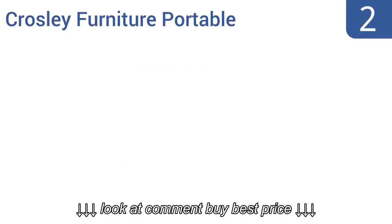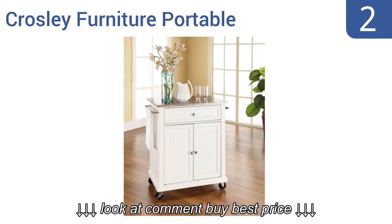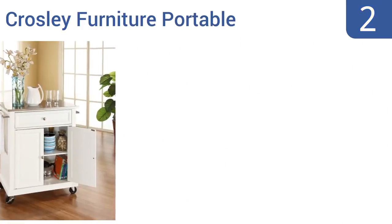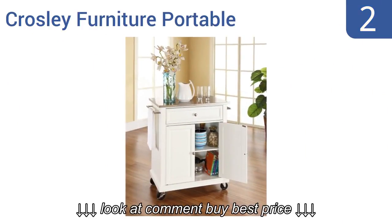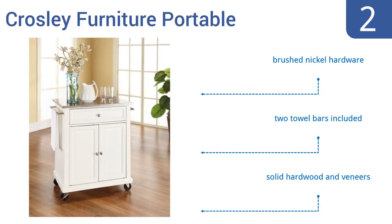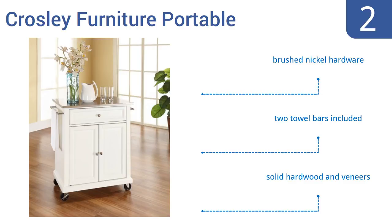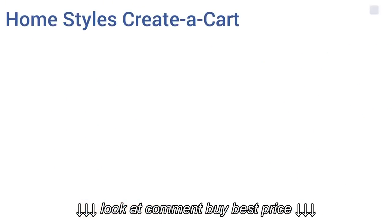At number two, the compact Crossley Furniture Portable has a modern stainless steel top to blend seamlessly with your existing kitchen appliances. It features beautiful panel doors and a hand-rubbed multi-step finish available in white, black, mahogany, or cherry. It also boasts brushed nickel hardware and two towel bars, as well as solid hardwood and veneers.